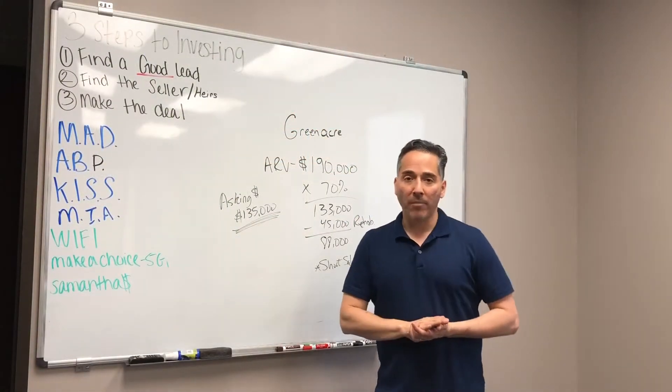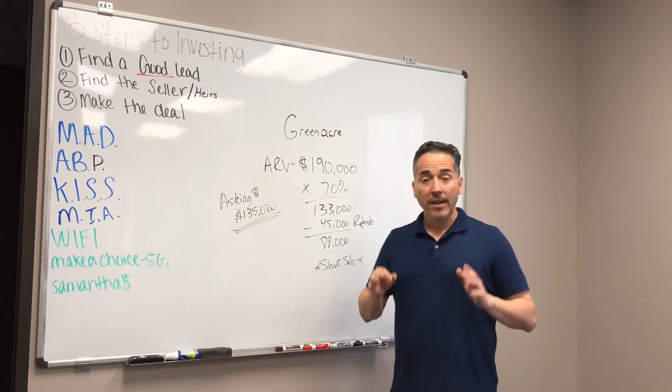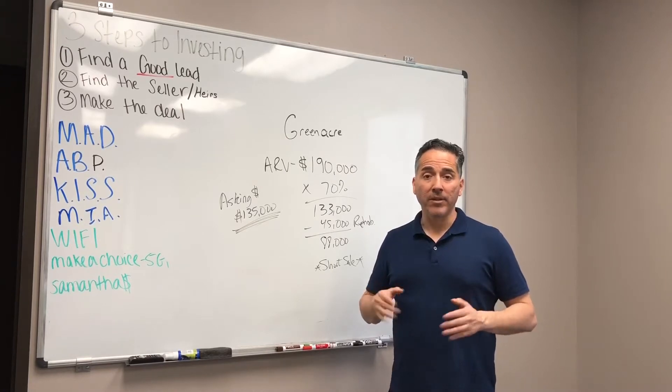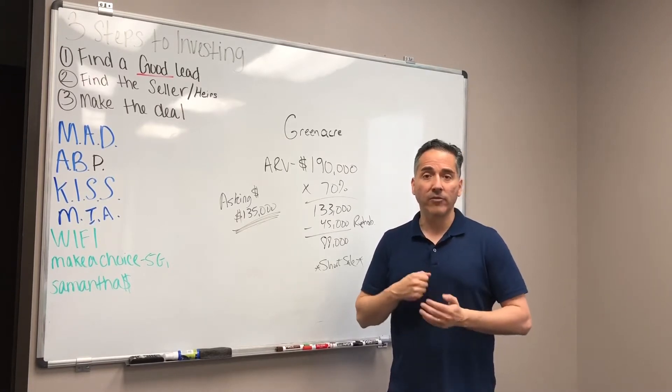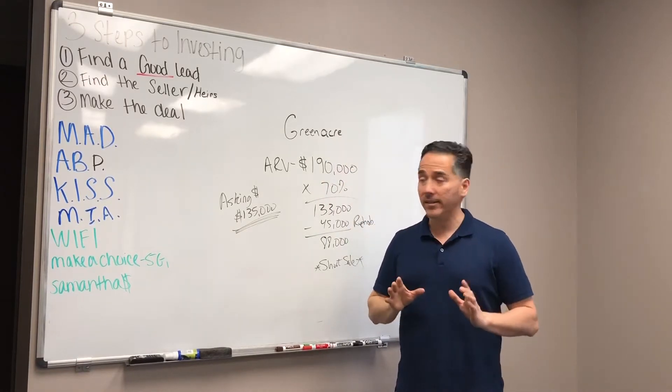Okay, so we just came back from the property. I want to go over some numbers with you as you kind of learn this process. Some of the best deals you're going to do are the ones you don't do, and that's okay, but you've got to keep after it day after day if you want more deals. So Green Acres — I think it's worth $190,000 fixed up realistically.